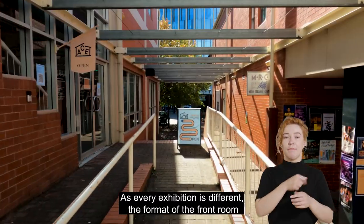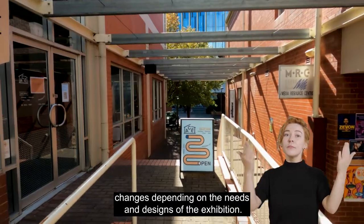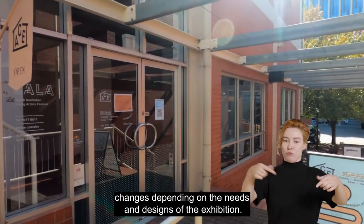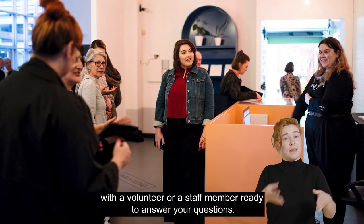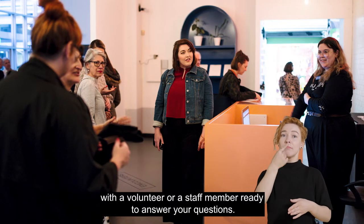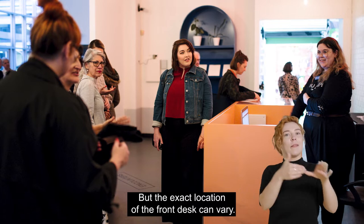As every exhibition is different, the format of the front room changes depending on the needs and designs of the exhibition. There is always a front desk with a volunteer or staff member ready to answer your questions, but the exact location of the front desk can vary.